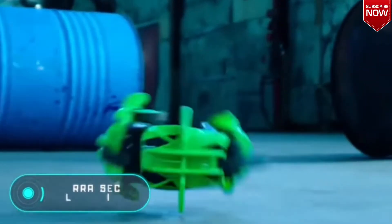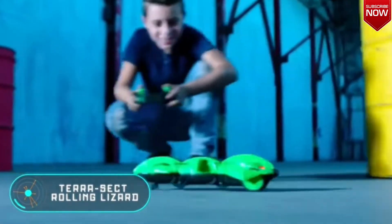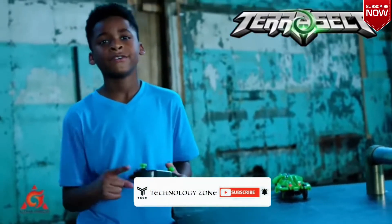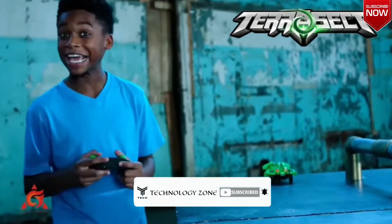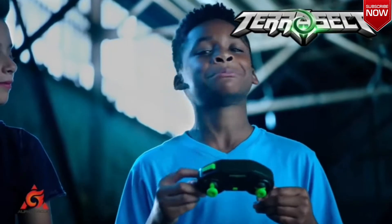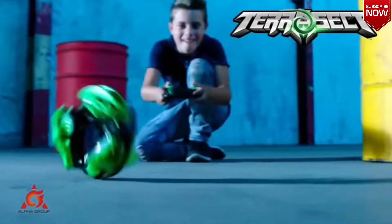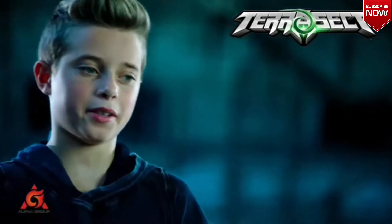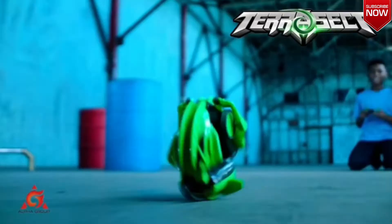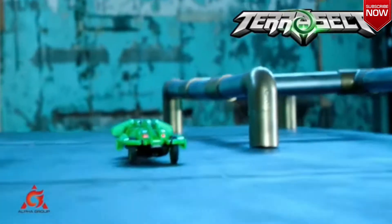Terrasect Rolling Lizard. Even though this RC toy won't teach you anything special, it'll keep a restless child entertained and replace several other toys. The secret of the Terrasect lizard is that it has two functional positions. In the upright position, it rides like a normal car. When bent, it starts to roll like a wheel and successfully overcomes obstacles and stairs. The price starts at $18.